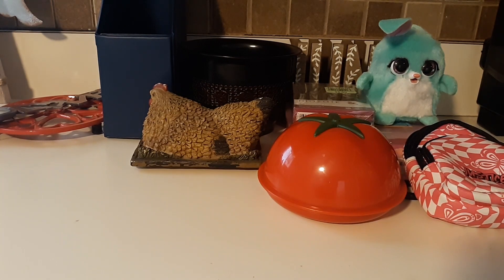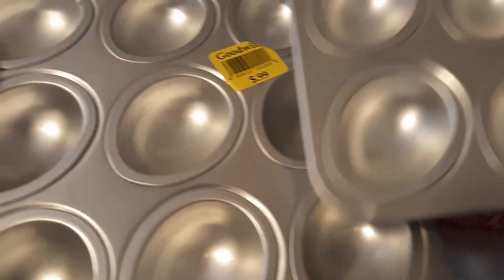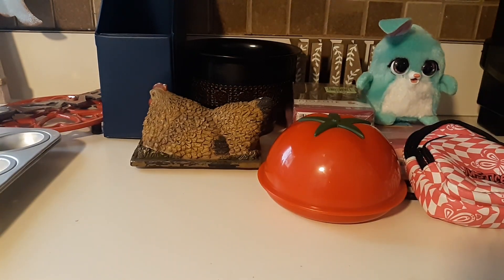I ended up finding these little egg holders where you can make desserts or whatever with them — $0.99 each, so I just took both. I also ended up getting this other little tray.